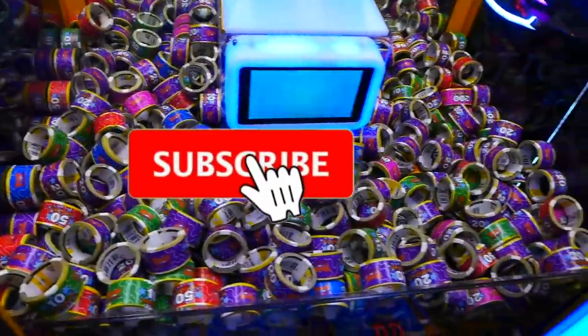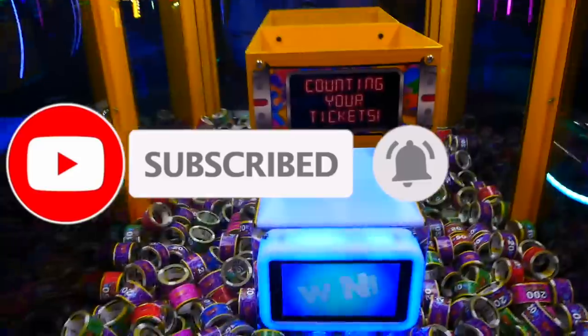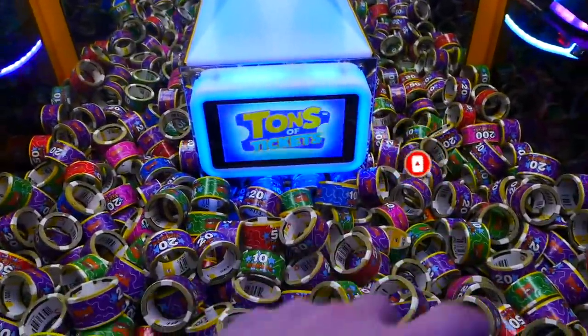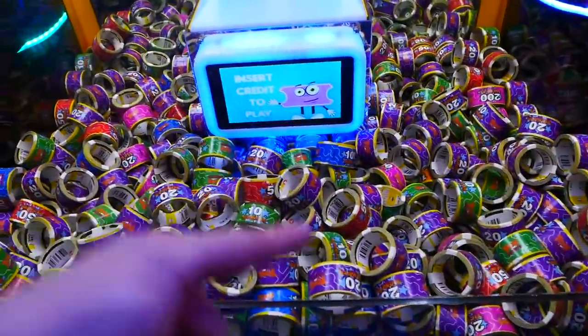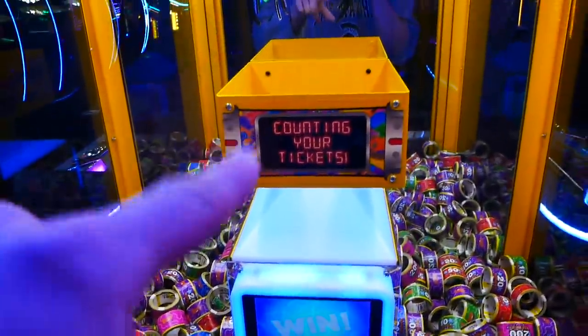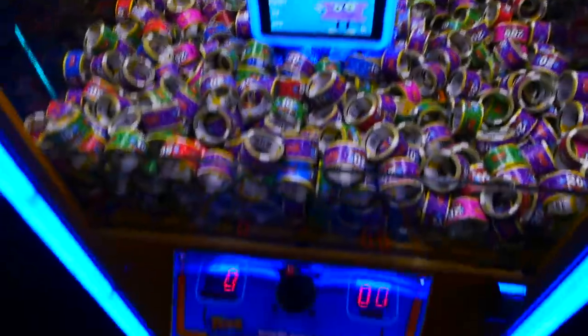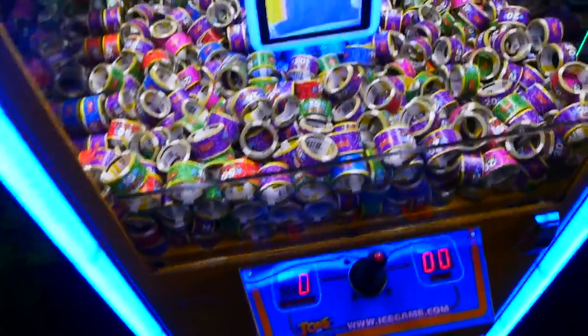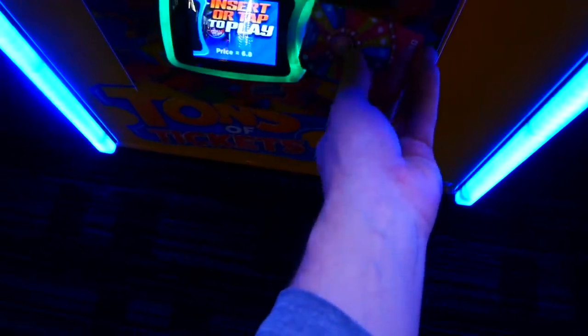It's pretty cool — they got a ton of tickets in here. It's like a ticket claw machine, and what happens is you try to get one of these rolls of tickets. They range from like 10 all the way up to 500, and if you pick one up it goes back to the scanner here. It drops through a sensor, senses how many tickets you get, and it goes right onto your card. We're gonna do a bunch of tries. Let's do it right here — put our card in.